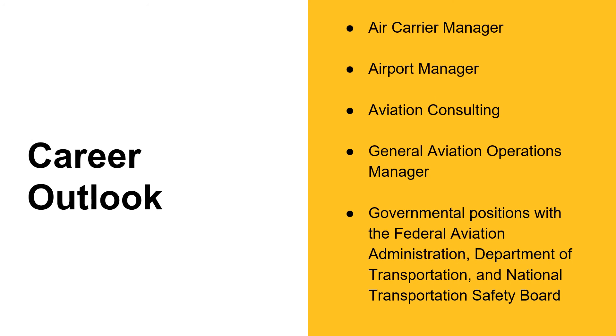Here is a list of some examples of career paths that students within this program will pursue upon graduation.